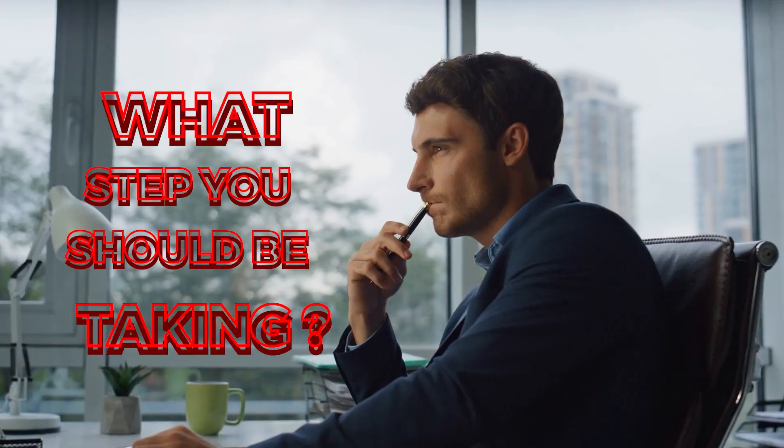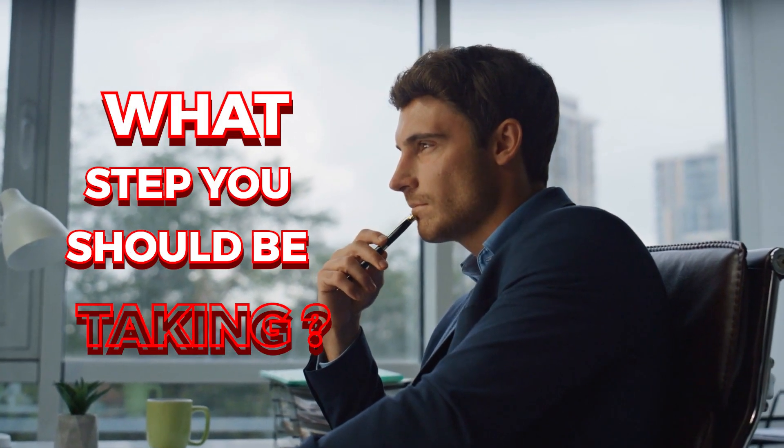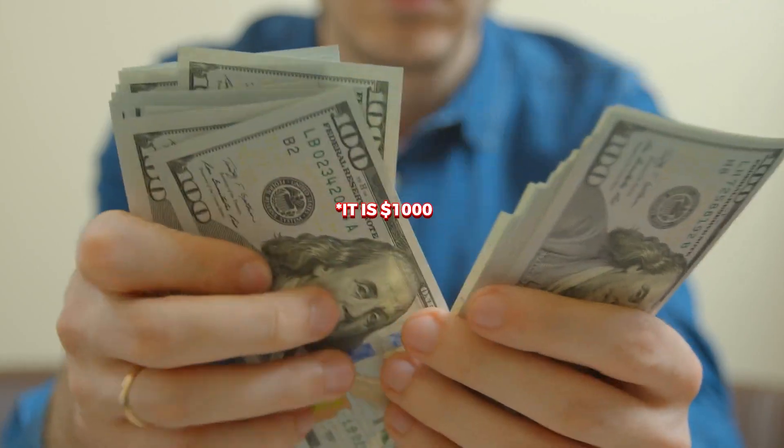So by now you're probably wondering what steps you should be taking to earn your first $1,000 selling on Amazon. Well, we're getting into that fun bit now.